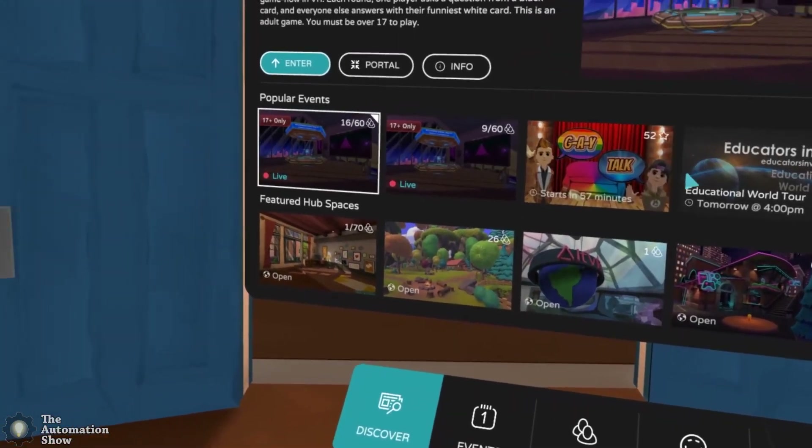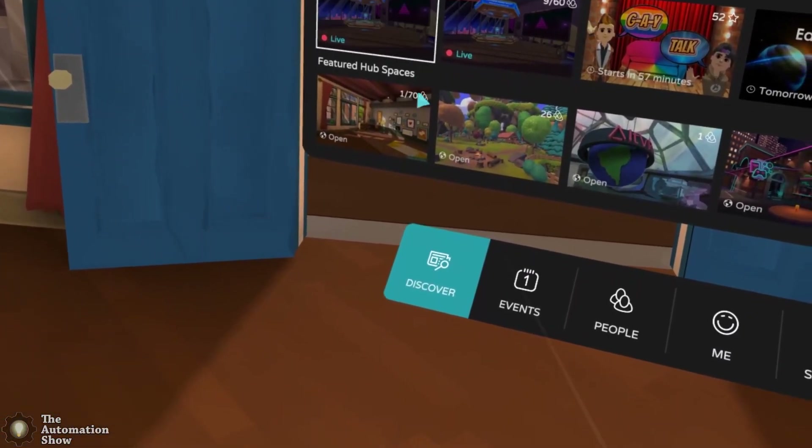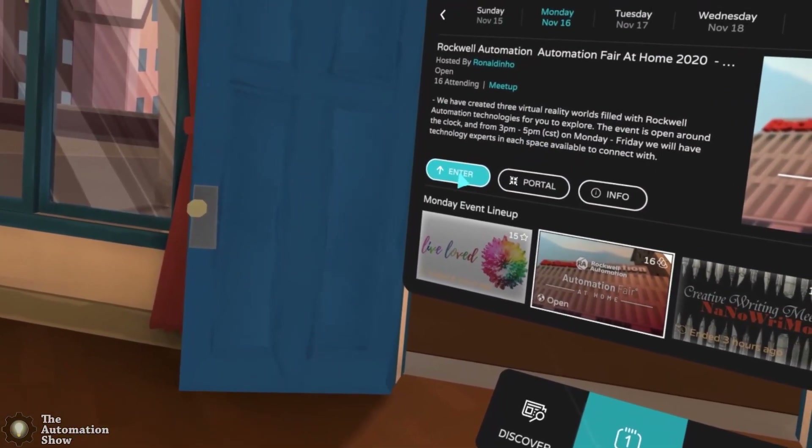It was pretty easy to find the event because it's the only one going on right now. If I go to Events, there it is — it's the only one. Let's enter.